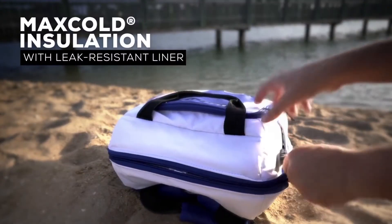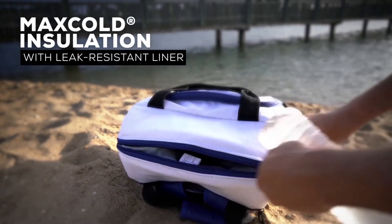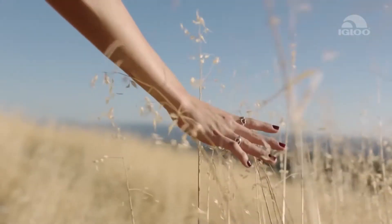Best of all, it won't allow water inside and discourages leaks, thanks to the leak-proof zipper, liner, and waterproof exterior. So you'll never experience spills when walking.